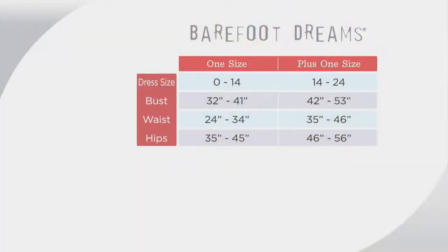The size chart is so easy — it's just two sizes. Either you're one size Missy or one size plus. If you're a size zero to 14, you're one size Missy. If you're a size 14 to 24, you're one size plus.